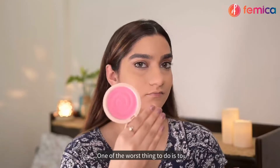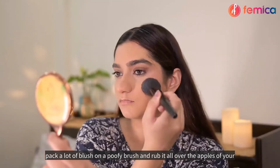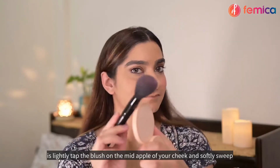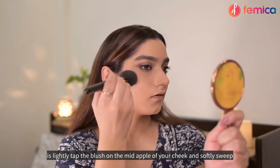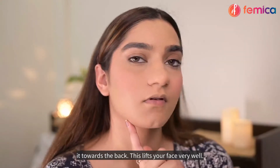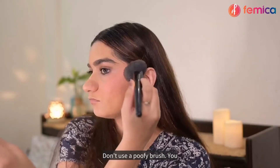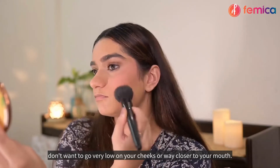One of the worst things to do is to pack a lot of blush on a poofy brush and rub it all over the apples of your cheeks. What you want to do instead is lightly tap the blush on the mid apple of your cheek and softly sweep it towards the back — this lifts your face very well. Don't use a poofy brush, don't go too low on your cheeks or too close to your mouth.